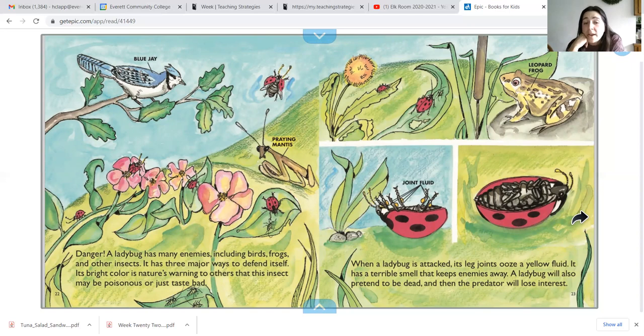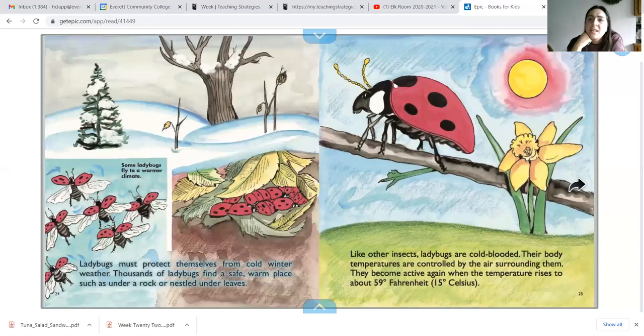It has three major ways to defend itself. Its bright red color is nature's warning to others that this insect may be poisonous or just taste bad. When a ladybug is attacked, its leg joints ooze a yellow fluid that has a terrible stinky smell that keeps enemies away. A ladybug will also pretend to be dead, and then the predator will lose interest. Ladybugs must also protect themselves from cold winter weather. Thousands of ladybugs find a safe, warm place such as under a rock or nestled under leaves.